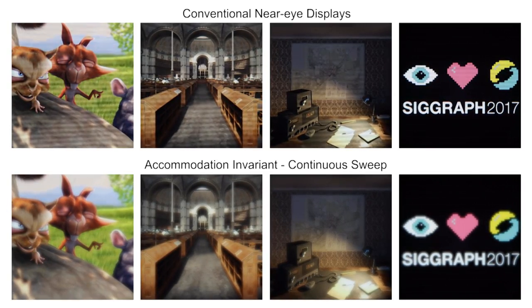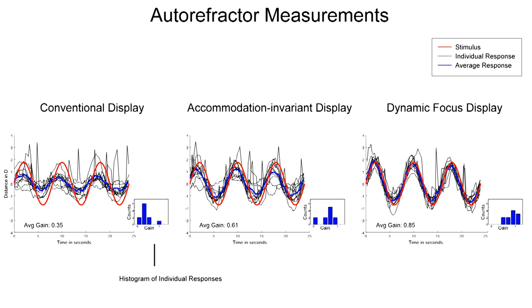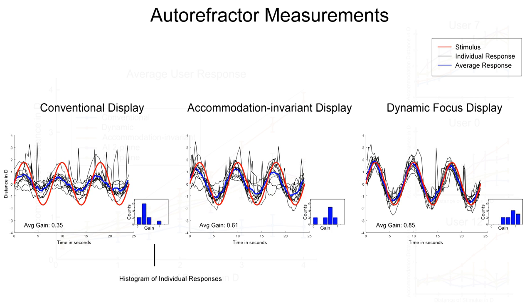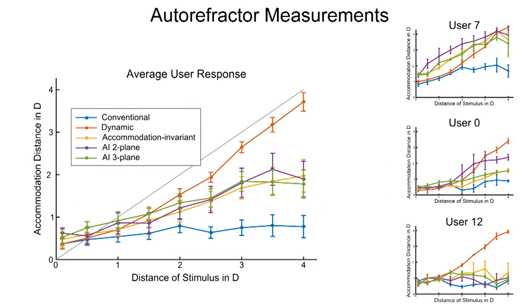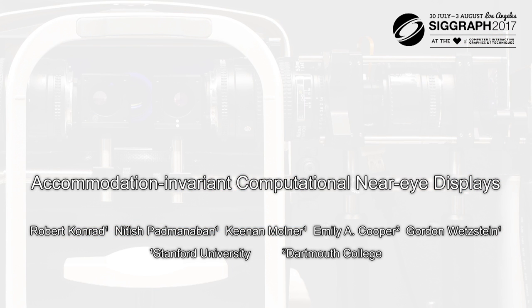We evaluate the proposed method with several different scenes and show high-resolution photographs in the paper and supplement. Using the autorefractor, we objectively assess how well a user's accommodation follows a displayed stimulus. For this purpose, we move a stereoscopically rendered target sinusoidally in depth and record the response for 12 users. The average response has a significantly higher gain in the accommodation invariant mode than the conventional mode. For reference, we also test a dynamic mode as ground truth by adjusting the focal plane of the display to that of the rendered target. In a second experiment, we render a static stereo target at different depths for each display mode; users tend to accommodate more closely to the target distance in the accommodation invariant modes than in the conventional mode. Interestingly, all accommodation invariant modes show a higher variance between users than the conventional or dynamic mode. With this work, we hope to stimulate new directions for computational optics design of next-generation near-eye displays.